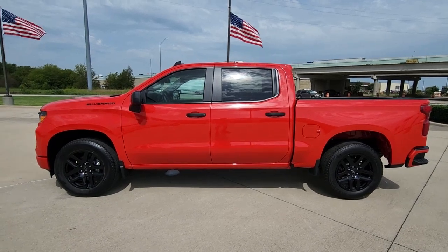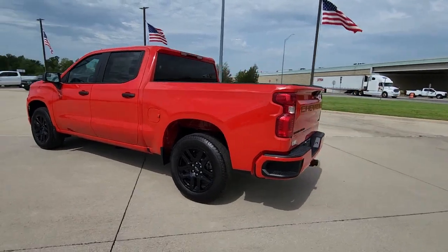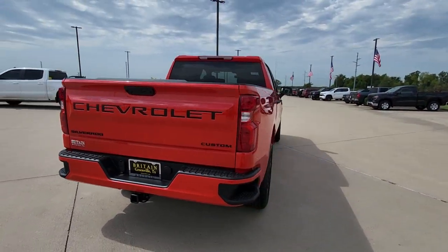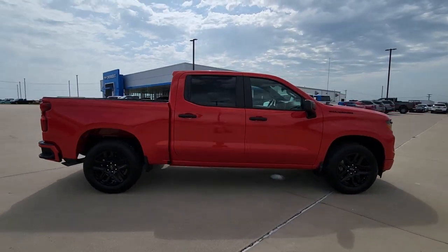Hop into the 2023 Chevrolet Silverado 1500. Stay connected on the worksite in the full-size Silverado 1500 pickup. Its smooth, agile ride keeps you comfortable, while its rugged strength gets the job done.